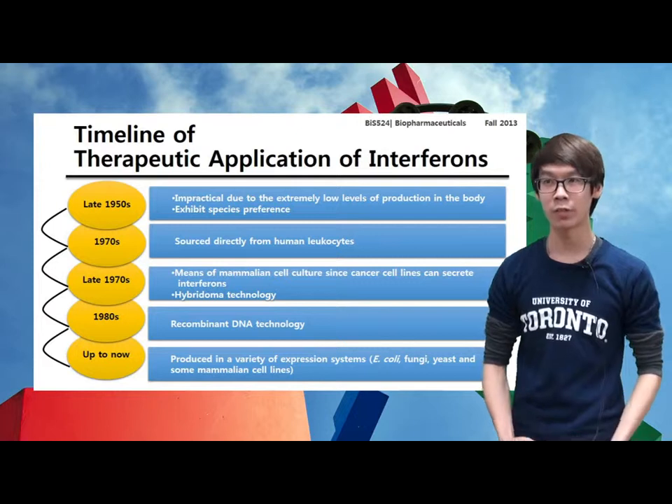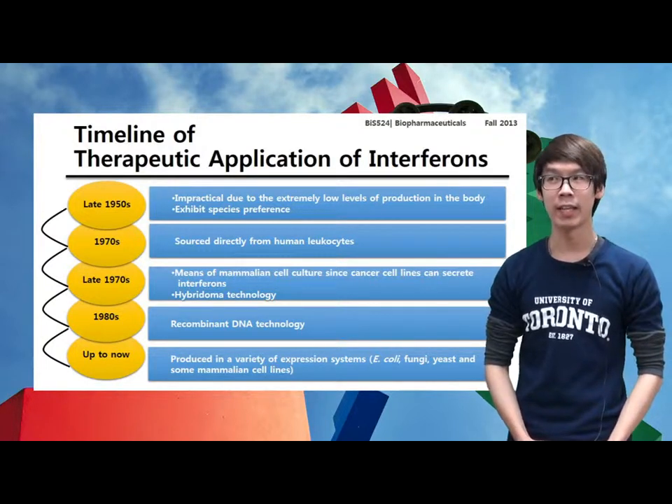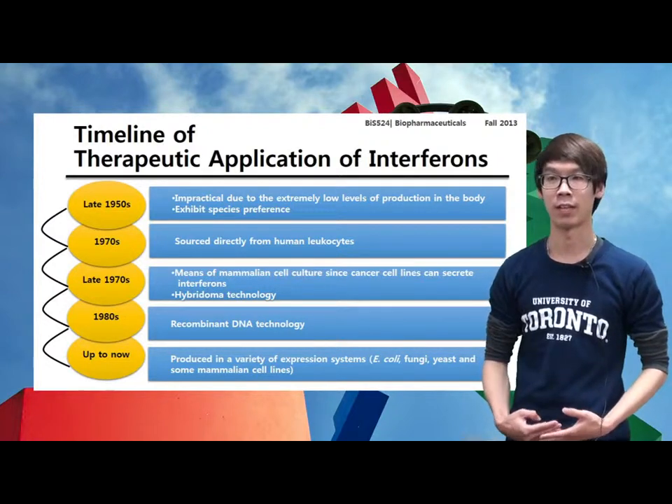Up to now, most interferons have been produced in a variety of expression systems, including E. coli, fungi, yeast, and some mammalian cell lines such as CHO cell lines.